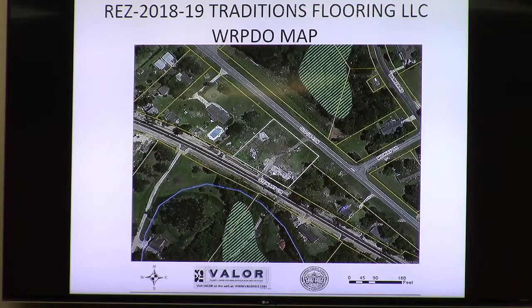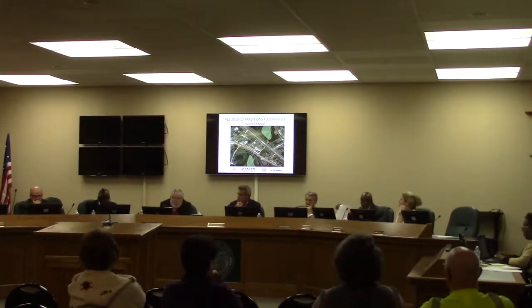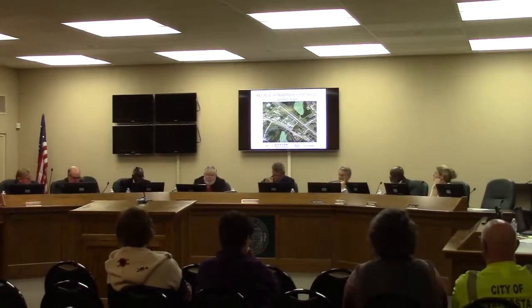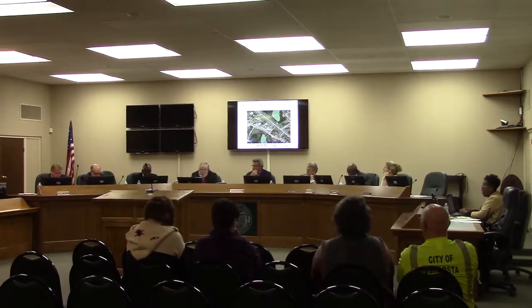It looks like that's an area kind of moving that way a little bit. Was it this year or toward the latter part of last year that just a little bit further south we did an existing home and turned it into a commercial property?